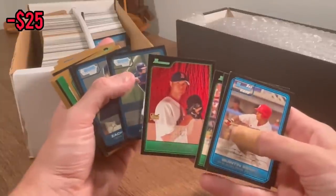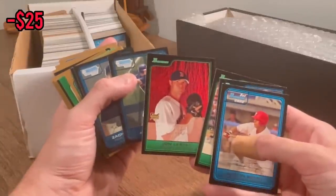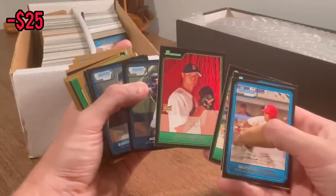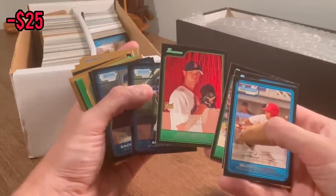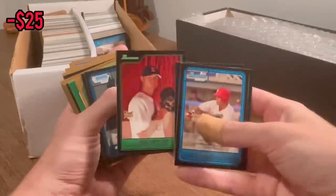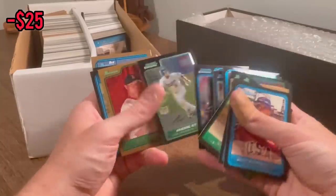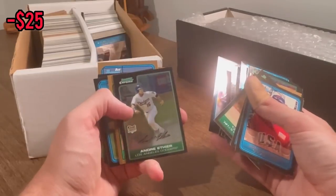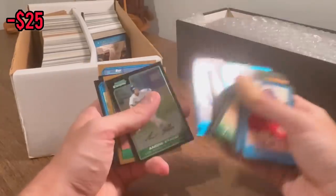I always thought it was crazy how John Lester can't pick off at first — he has the yips throwing over to first. He was literally a top-10 pitcher in the league for four or five years and could not pick off as a lefty facing first base. Just unimaginable. Andre Ethier — that's a nice card. Any Andre Ethier fans? We'll do that as the next giveaway. Good luck.